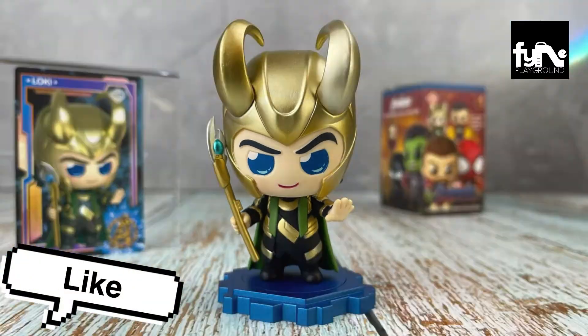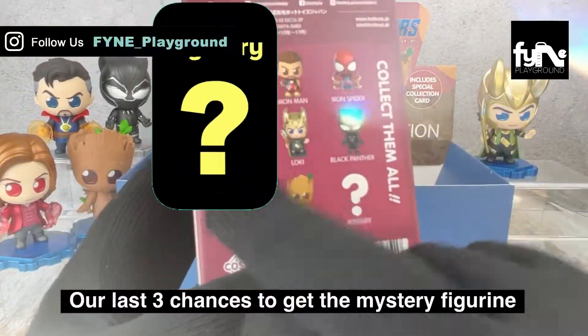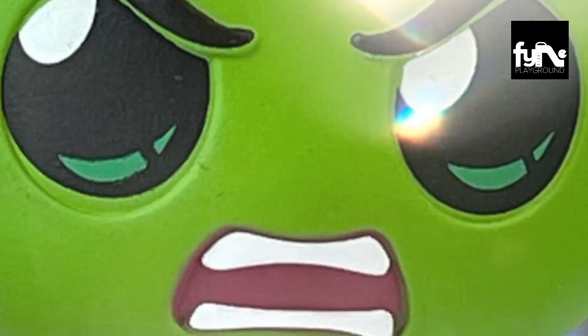Smash the like and subscribe button if you like the unboxing we shared. Our last three chances to get the mystery figurine. It's the Incredible Hulk — wearing the Avengers Endgame stretchable suit with his Infinity Gauntlet.